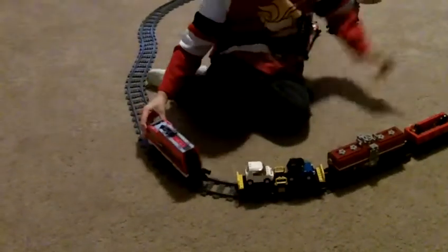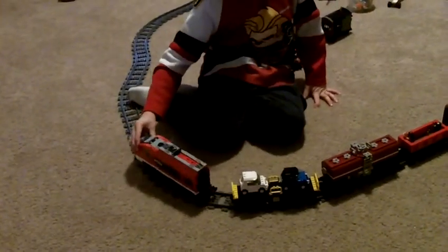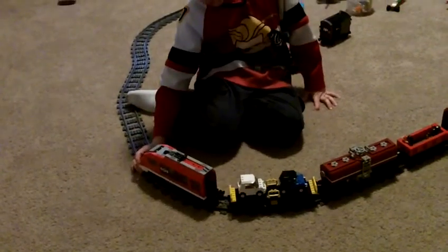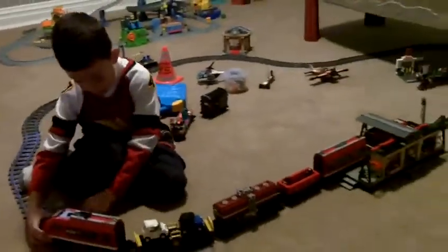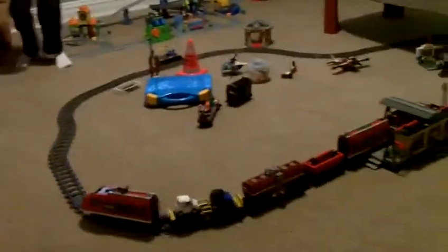And it's going this way right now. I will start the train in a minute. It's a very good train. It runs far. I love it.